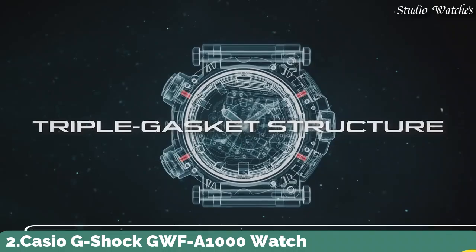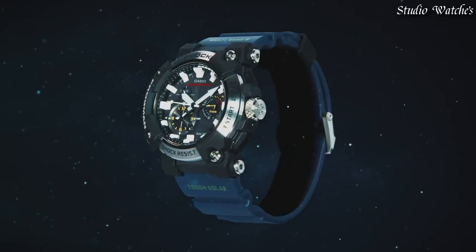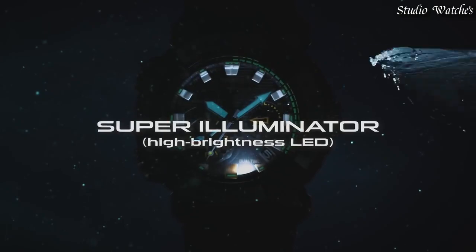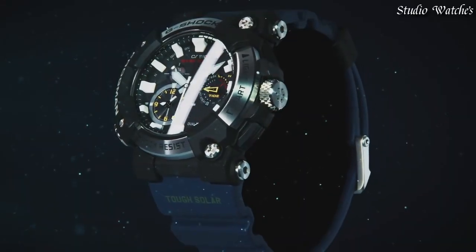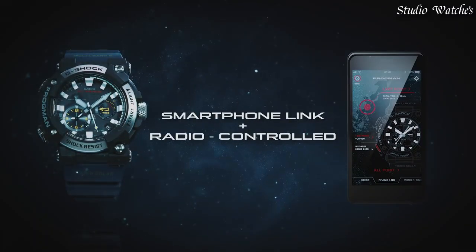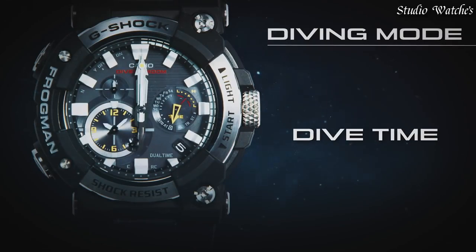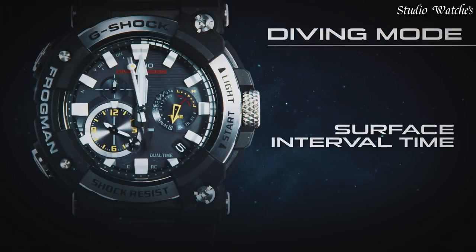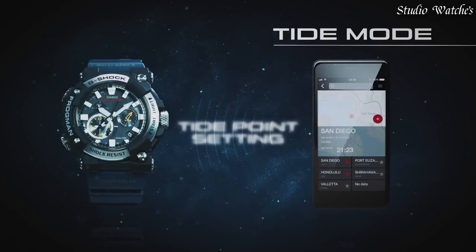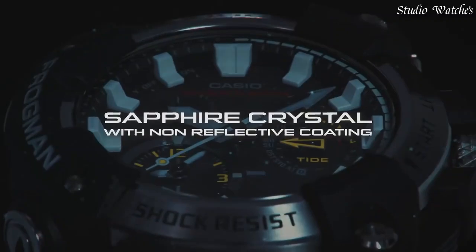Number 2: Casio G-Shock GWF-A1000 Watch. Japanese solar quartz movement, 5623 caliber. Stainless steel carbon case of round shape. Case dimensions are 53.3mm in diameter and 19.7mm in thickness. Display type: Analog. Sapphire anti-reflection coating glass. 200m water resistance. Features: Glowing hands, glowing markers, screw-down crown, anti-magnetic, radio-controlled, Bluetooth, dual-time, Chronograph, Countdown Timer, Alarm, Date, Day, Perpetual Calendar, Backlight.